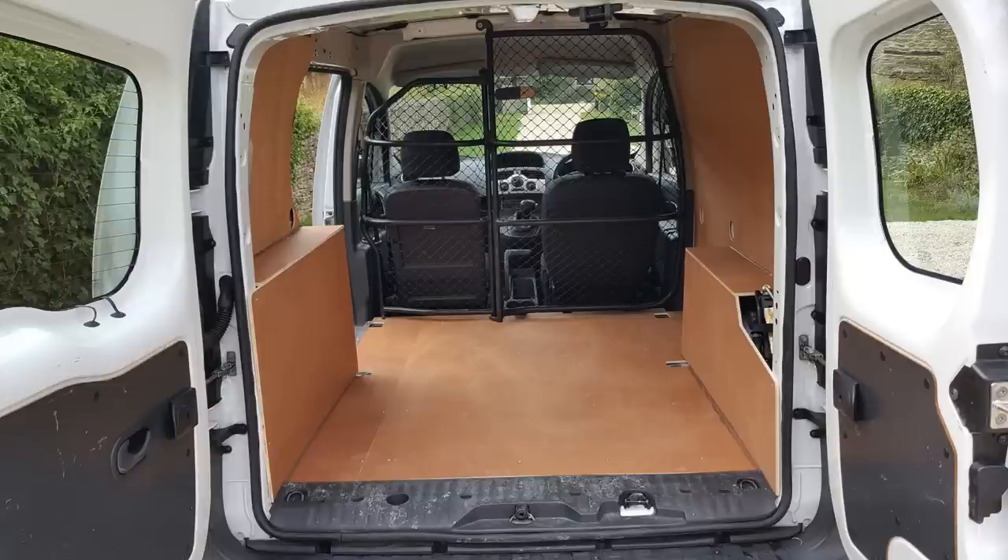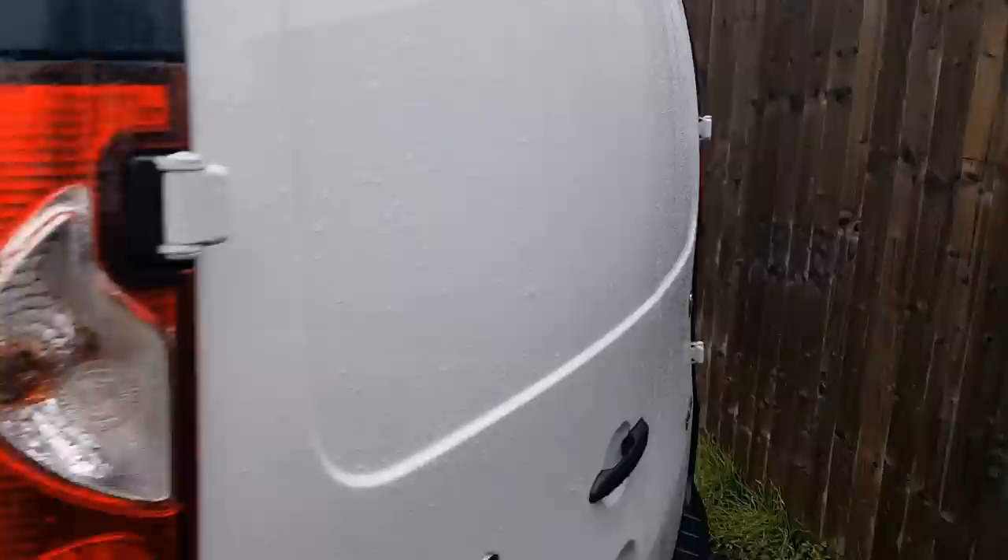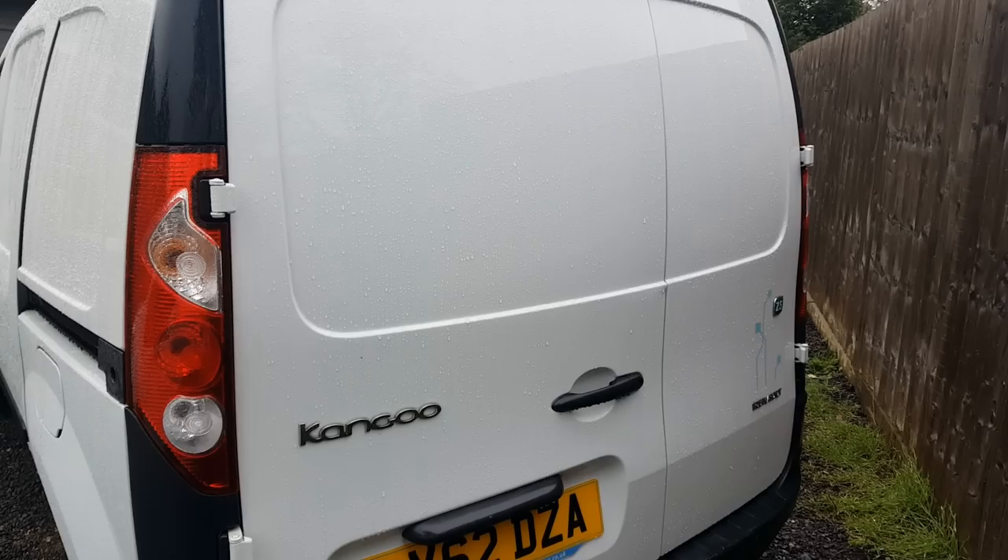The other option on these is your bulkhead behind the seats. This one has the standard solid steel bulkhead. There is also a mesh-type bulkhead with a door that opens over the passenger seat, and the passenger seat folds down, allowing you to put long loads through. All short wheelbase Kangoos have a single sliding door on the near side and double doors at the back, while the Maxi long wheelbase van has a sliding door on both sides.